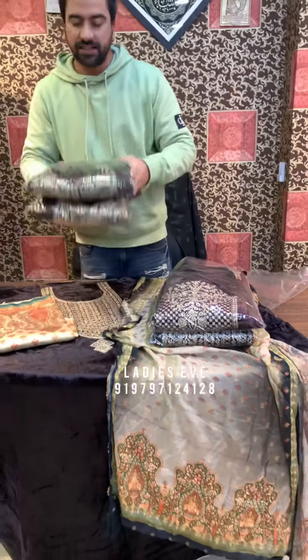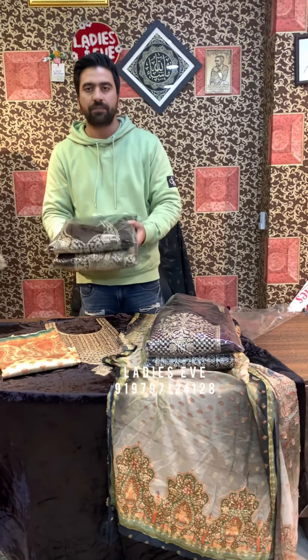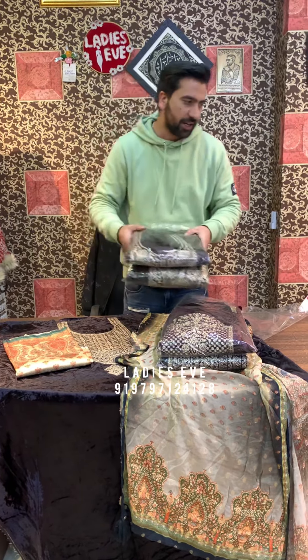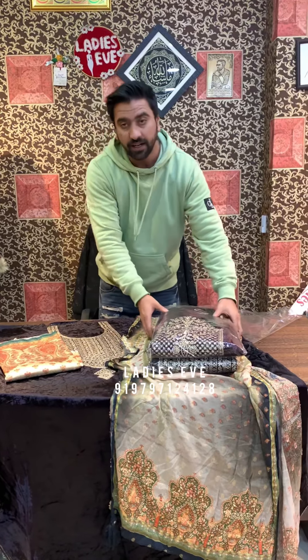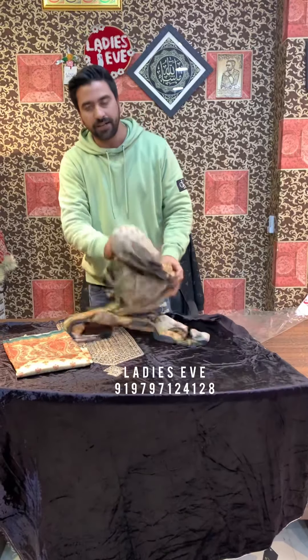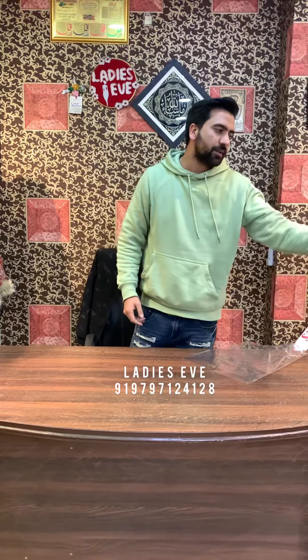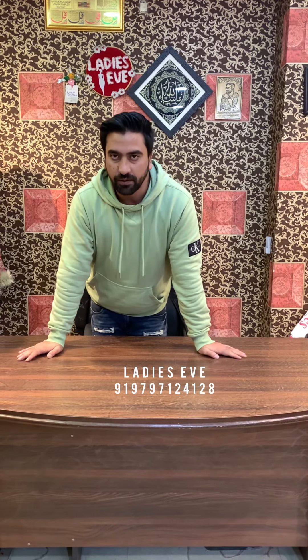We also have a collection which will be on sale in winter. Some party wear has been discounted, so visit our store. I will reply to everyone on WhatsApp in the morning, inshallah. I will try to show you all in the next video.